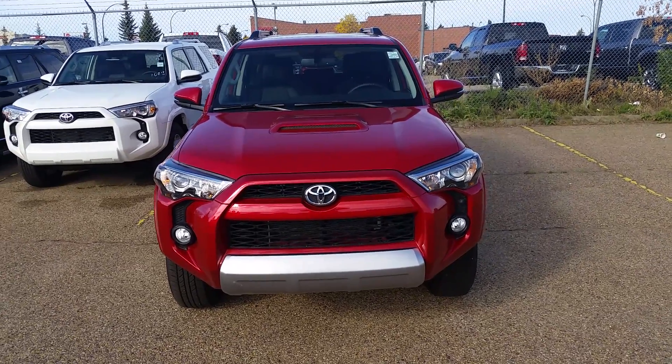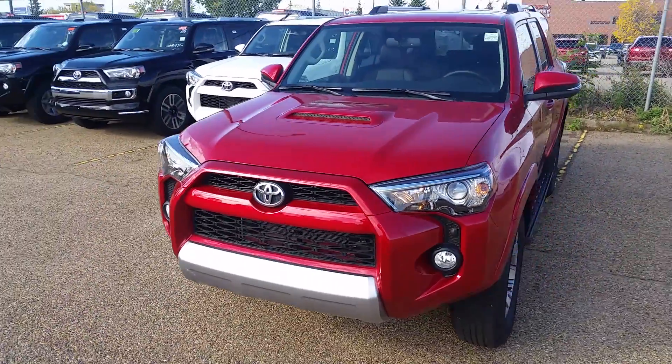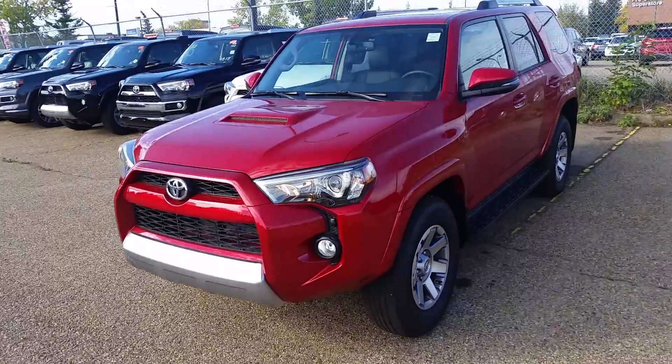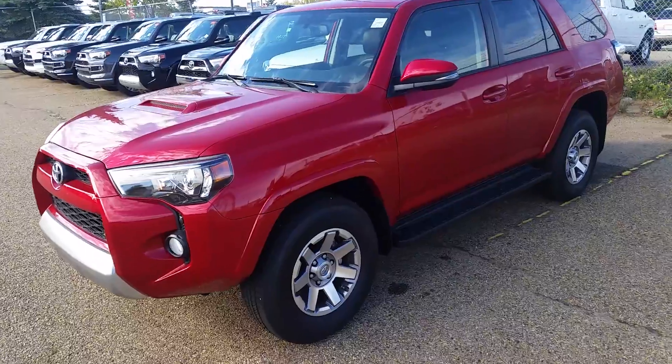Hi Daryl, this is Danny Polino from Mayfield Toyota Scion here. I am just sending you a quick little YouTube video on a red 4Runner Trail Edition. Now never mind the color, I just kind of wanted to send you something so you would see what they look like.